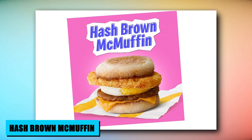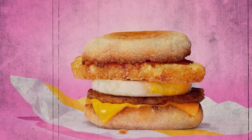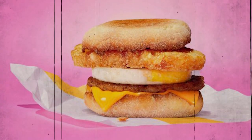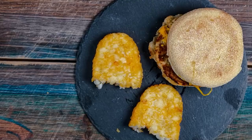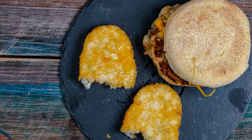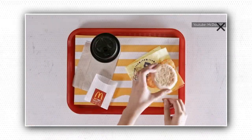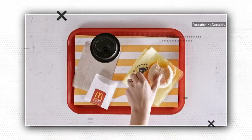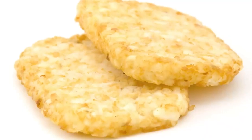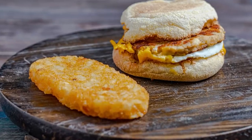The McDonald's Hash Brown McMuffin blends morning favorites into a secret menu delight. A hash brown adds a crisp twist to the iconic Egg McMuffin, combining perfectly with the fluffy egg, melted cheese, and savory Canadian bacon. This innovative creation marries texture and taste, offering a complete breakfast experience in a single bite. The Hash Brown McMuffin is an invitation to elevate your breakfast routine, showcasing the brand's commitment to delivering breakfast bliss in a convenient and appetizing package.